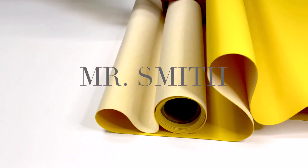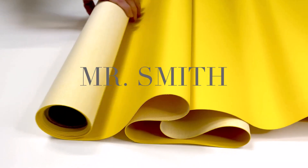Let's say you needed a handsome, high-performance product with 22 powerfully elevating colorways. Mr. Smith is your guy.